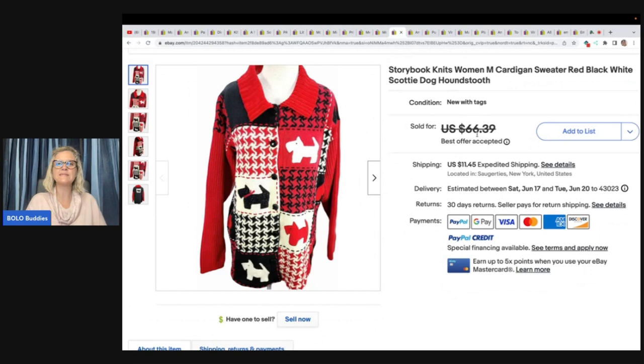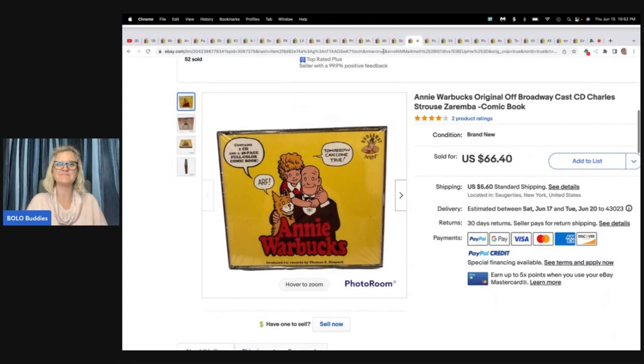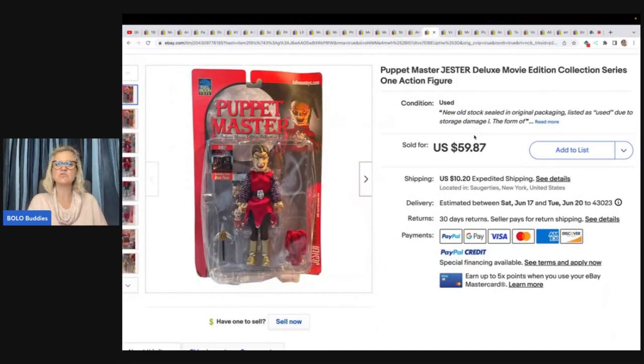Storybook Knits Women's Cardigan Sweater — red, white, black, Scotty Dog, houndstooth. One of seven she bought brand new with tags from a local church thrift store for $3 each. Took a best offer of $56 plus shipping. The Annie CD — how adorable is this? Found by her partner at a church sale for $0.25. Took a best offer of $66.40 and the buyer paid shipping. This is a Muppet Master Jester Deluxe Movie Edition Collection Series 1 action figure, new old stock, also from the toy haul. Paid $2 to $3, took an offer of $52 plus shipping.